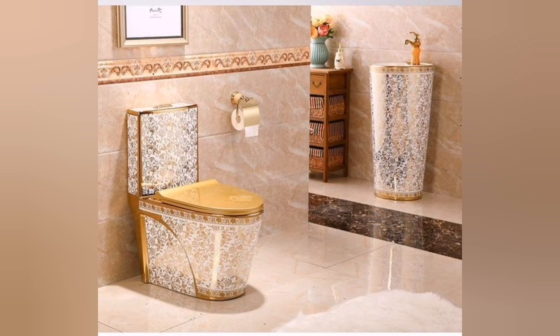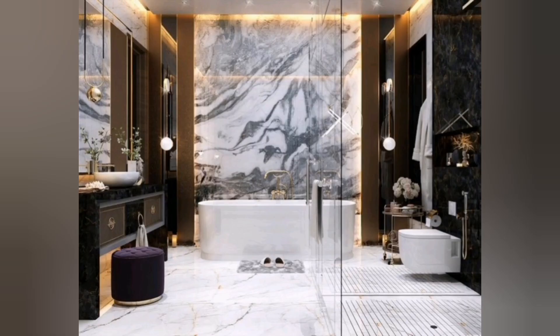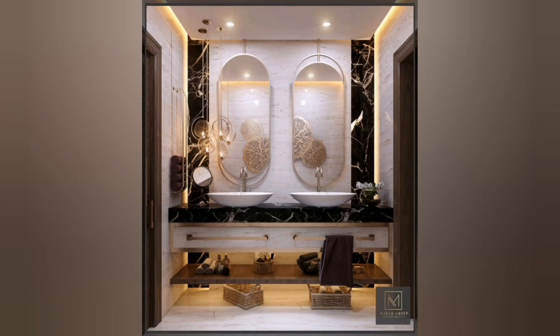Plush seating areas invite you to relax and unwind, while separate zones offer privacy and exclusivity. Join us on a journey of indulgence as we explore the world of royal luxury bathroom design, where every detail is curated to create a space worthy of the most discerning nobility.